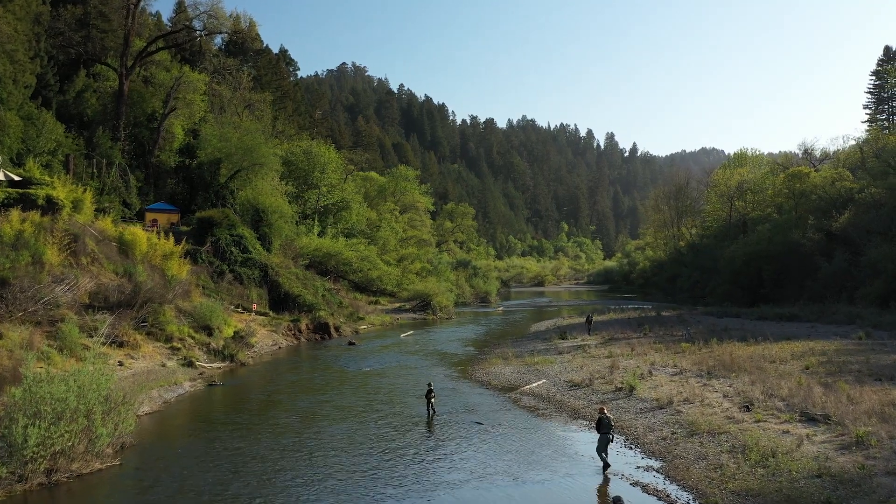The big picture of this program is about helping change what students know up here and what they feel here, because if we can do that, we create a new generation of people who care about our natural resources — about the fish, the water, and the land.